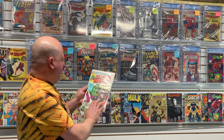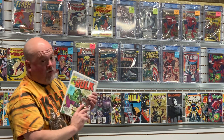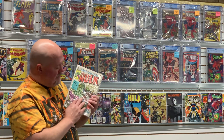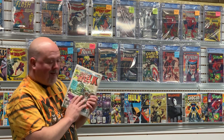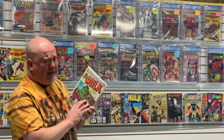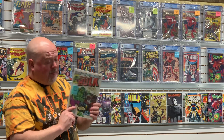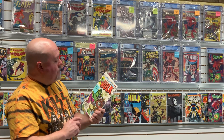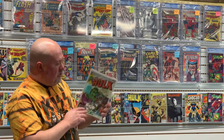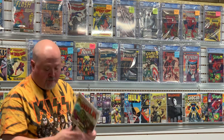Hulk 271 — first appearance of Rocket Raccoon in comics. Rocket first showed up in the magazine version of Marvel, so this is actually his third appearance, but it's considered his first appearance in comics. This has been a hot book ever since the first Guardians of the Galaxy movie came out and has been steadily going up. People love Rocket and want a copy of this book in any condition. This would be a good starter copy — won't be sending this one off to get graded, we'll be pricing it and putting it in the store.